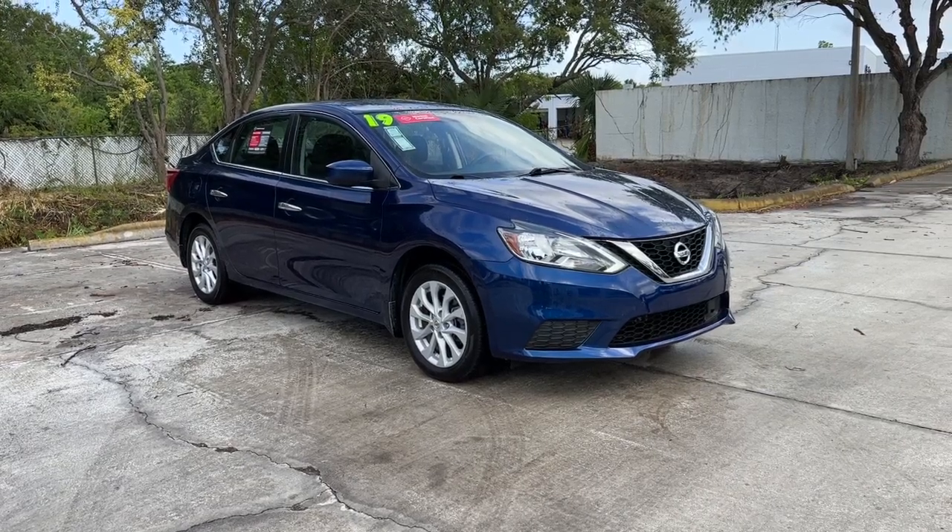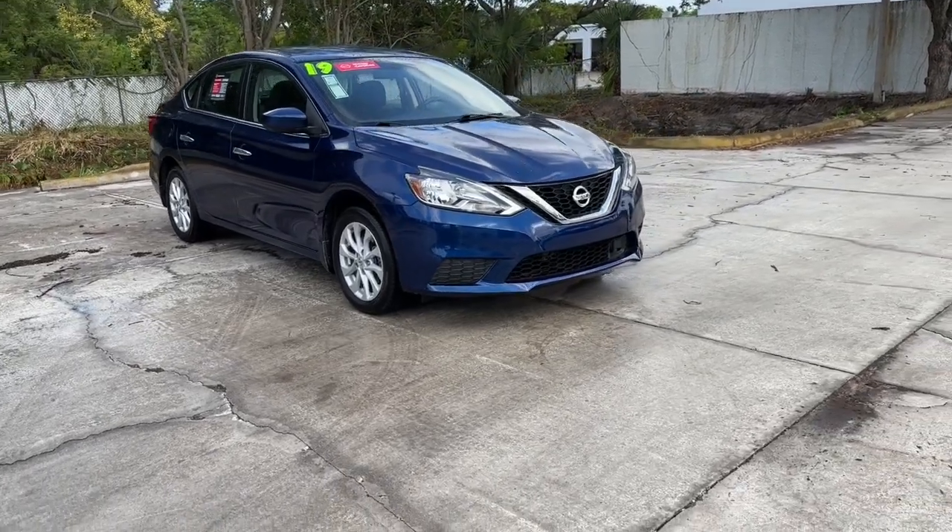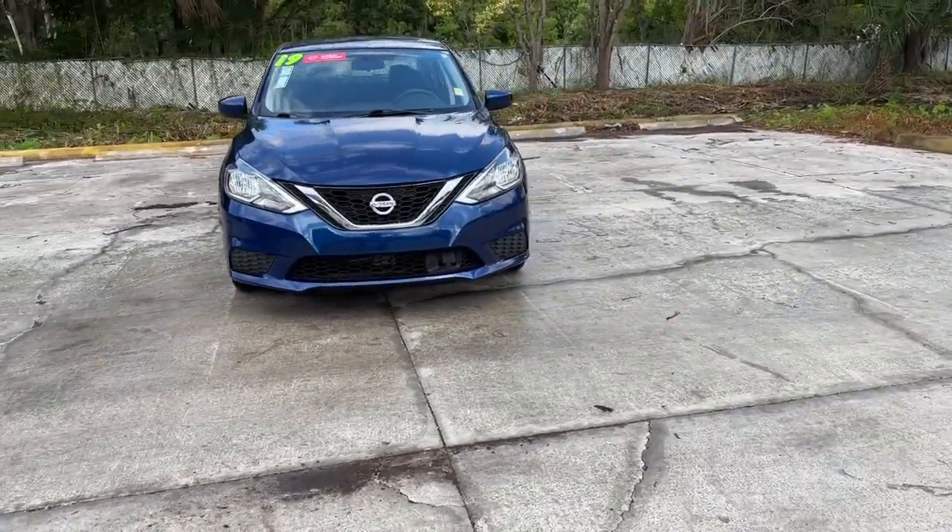Get into a car with value. 2019 Nissan Sentra. This vehicle is an outstanding buy with fewer than 45,000 miles on the odometer.